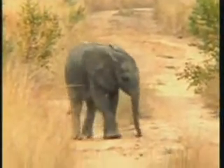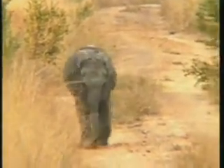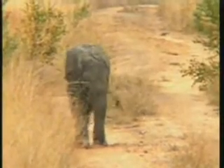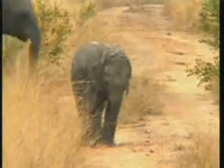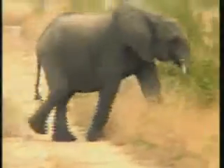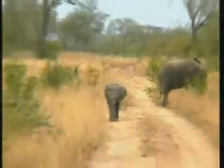Is he playing with the trunk? I'll go about a foot forward, a couple of feet forward and pass this bush.